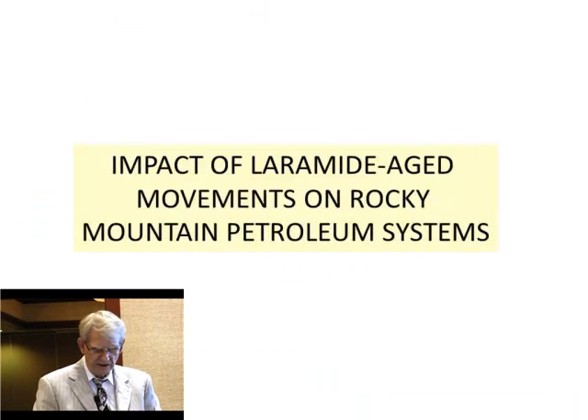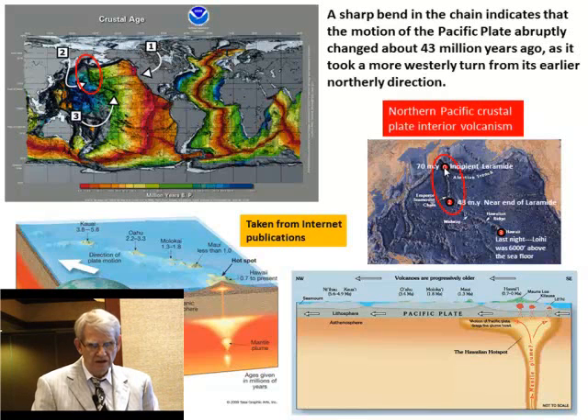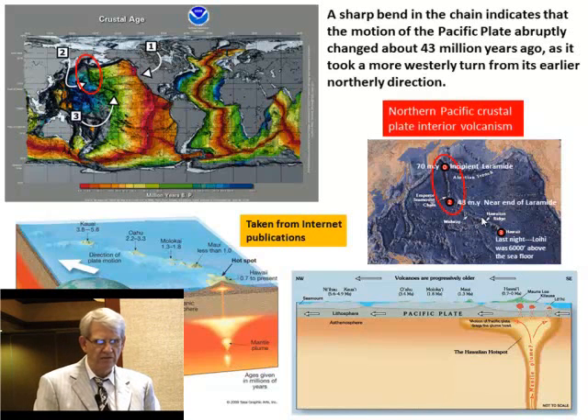Now we're going to look at the Emperor and Hawaiian Seamount Chain, sitting right in the middle of the Pacific Ocean, starting at the Aleutian Trench. Look when it started: 70 million years ago, the hotspot was generated about 70 million years ago — that's the beginning of Laramide time. Now look down here at 43 million years ago, which is close to the end of Laramide time — major jog. Now you can get more into the late Alpine systems. Last night you had a little volcano called Loihi, about 6,000 feet above the seafloor, moving in this direction. So the hotspot started here, took a major jog at the end of Laramide time — all that's Laramide time. It's telling you Laramide movement is affecting many different things.